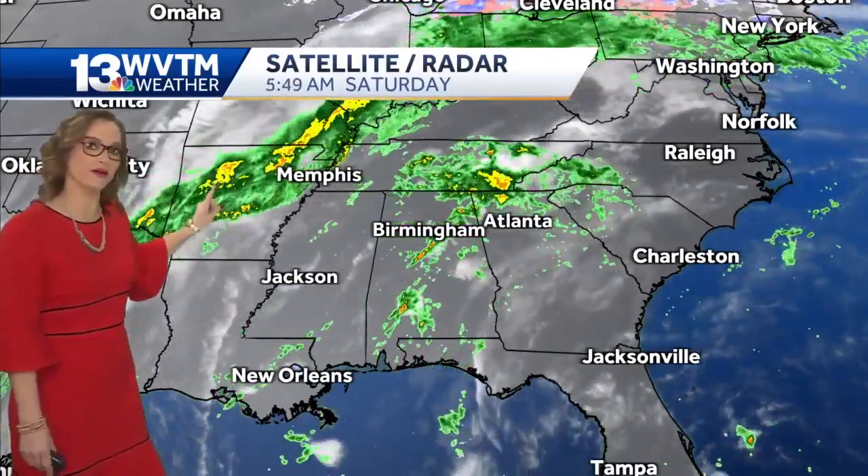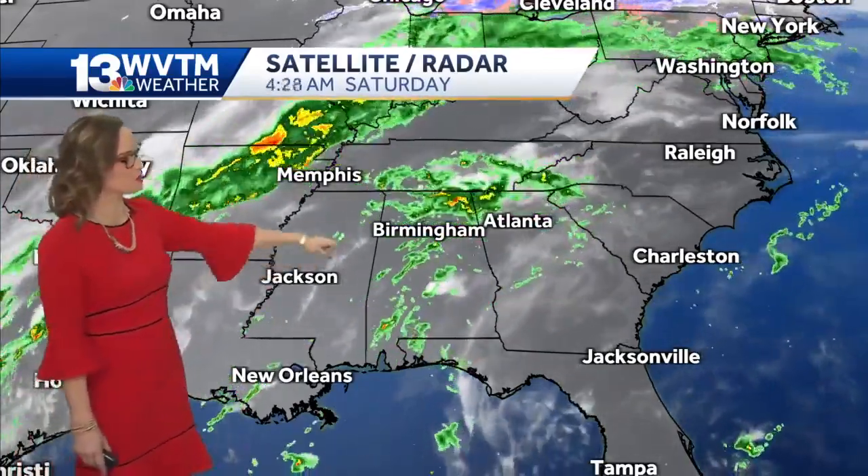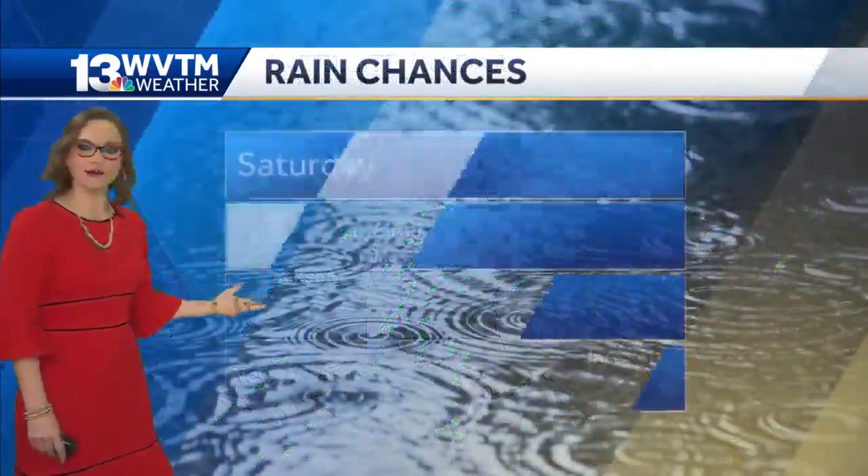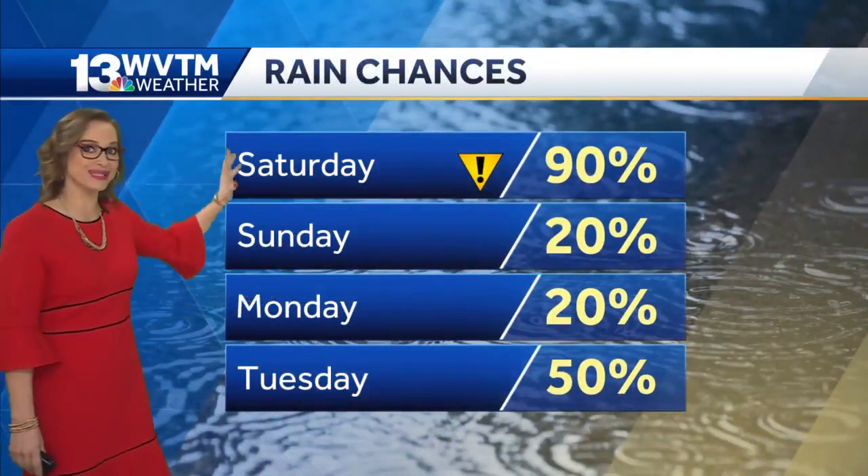That colder air is in Arkansas, so it's going to take some time for the cooler air to get here. But in between, we still do have a pretty warm day. Notice the showers here are pretty sporadic, but they're not covering up the entire state.